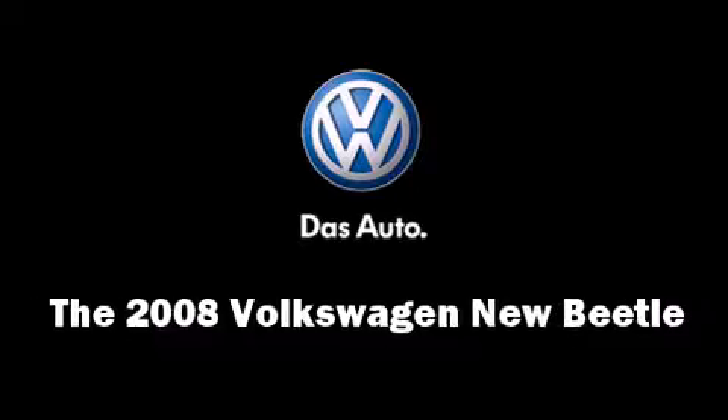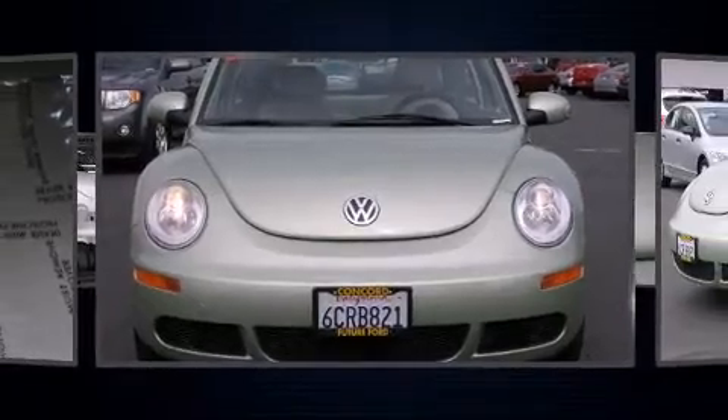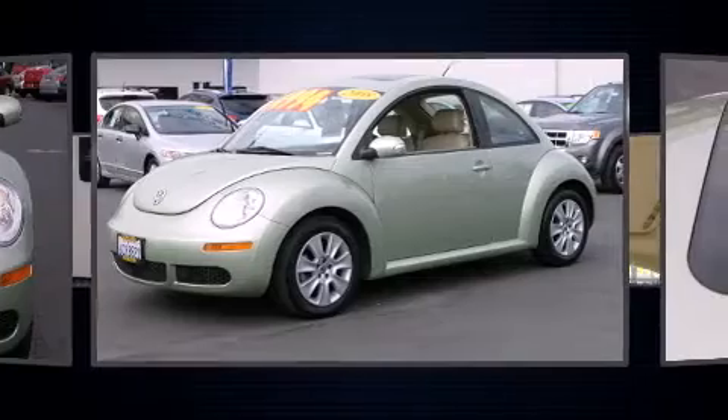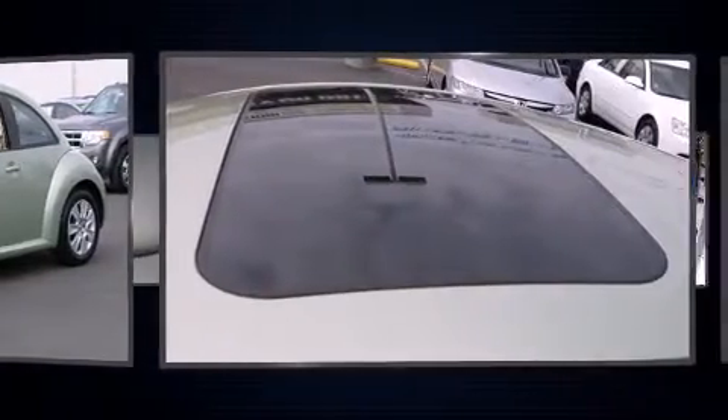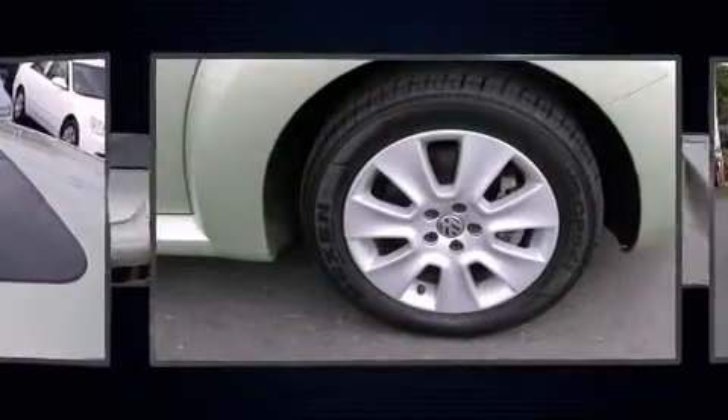The 2008 Volkswagen New Beetle features an automatic transmission, front-wheel drive, and a 2.5-liter 5-cylinder engine. Volkswagen infused the interior with top-shelf amenities such as front and rear reading lights, front and rear cup holders, and one-touch window functionality.